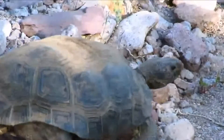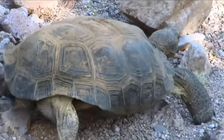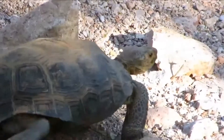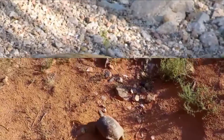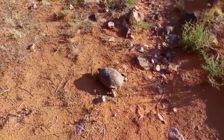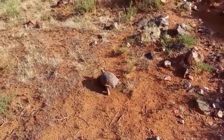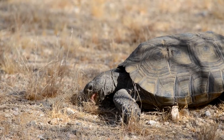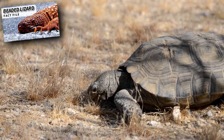Female desert tortoises can store sperm, so they often brumate prior to laying their eggs. Desert tortoises breed from spring to fall and spend the coldest parts of the year resting in self-dug burrows. In spring, the females emerge and dig out nests to lay their eggs. They urinate while digging, perhaps to keep the nest moist or to deter predators. She'll stick around for a while after laying to ward off animals like beaded lizards looking to dig up her nest.